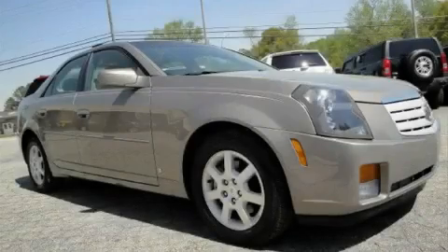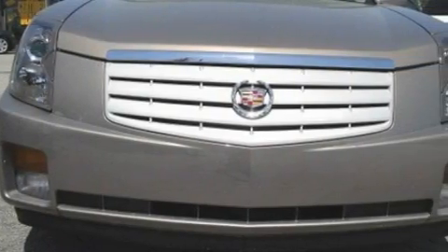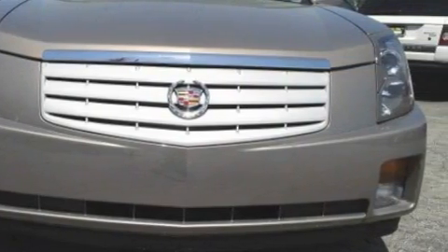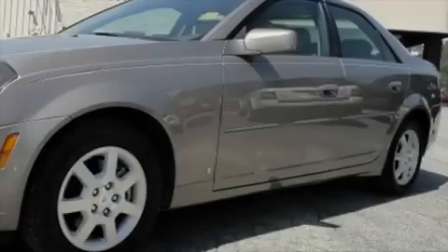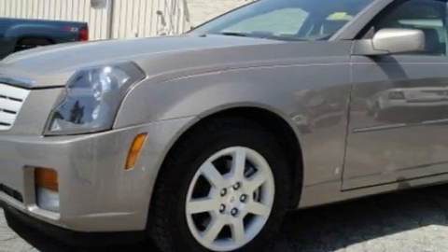This is a 2007 Cadillac CTS, a luxurious package designed with the finest elements in mind. Among the many superb features on this Cadillac there are a dual zone climate control system, cruise control, and a seven speaker audio system.